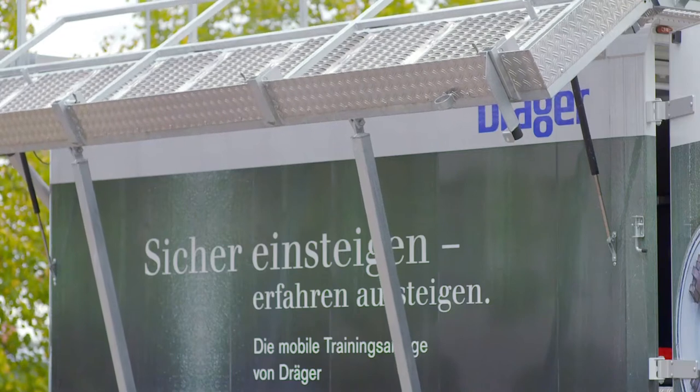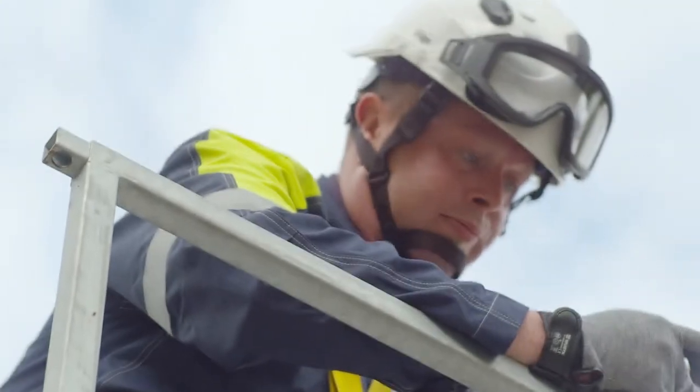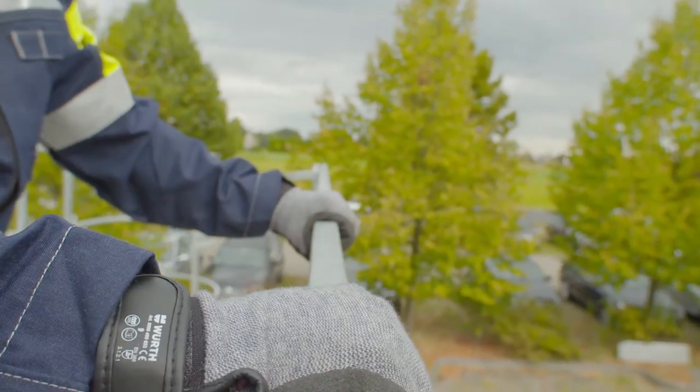The facility can be used for different scenarios and professions, such as supervisors or tank cleaners, while refresher training is also possible.